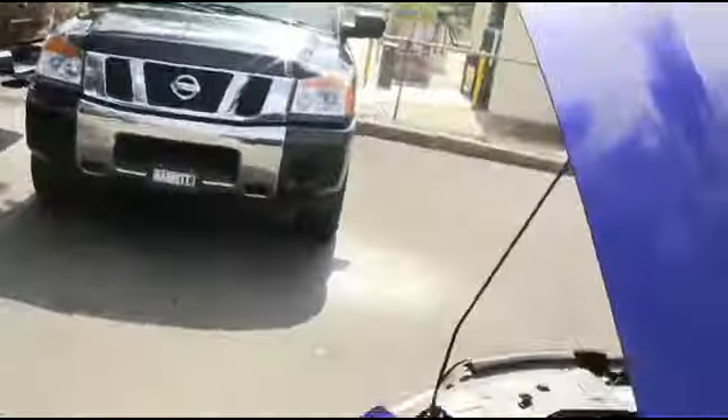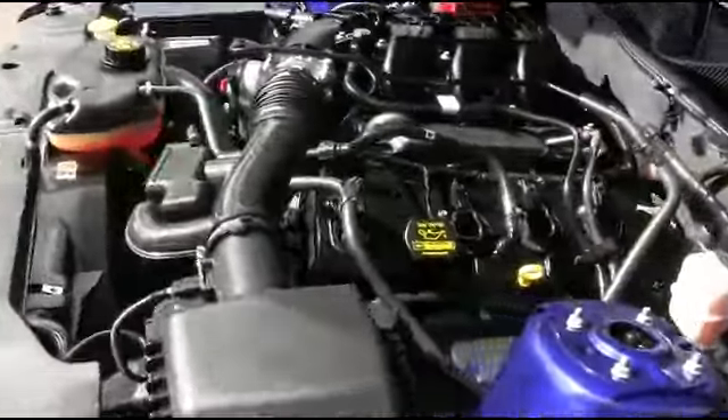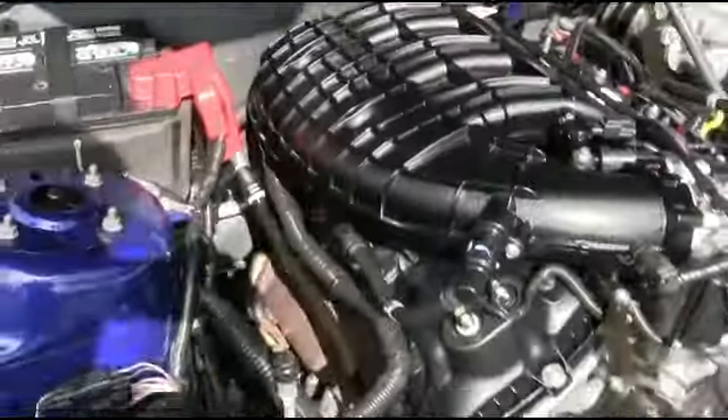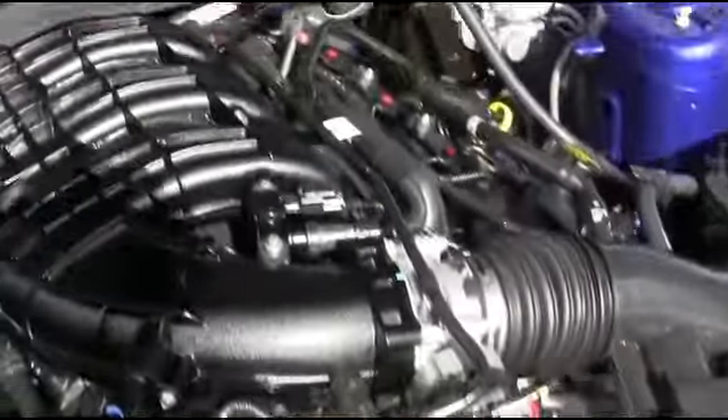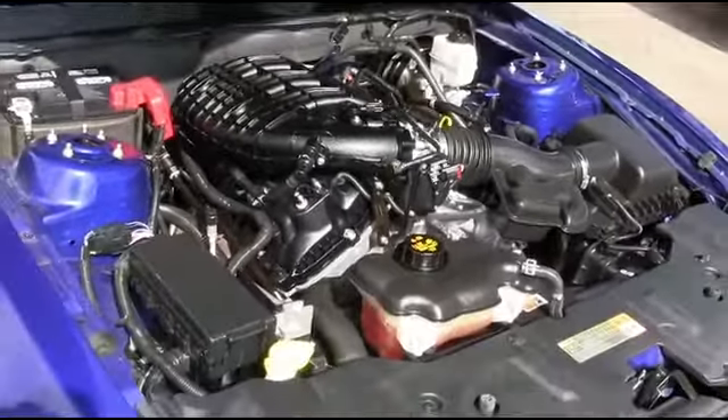Only 18,000 miles on this beauty. Let's go check out this beautiful Mustang muscle. This engine is super-duper clean — no signs of rust or oxidation. You'll be pumping out major horsepower with that V6 3.7 liter automatic muscle to make you hustle.